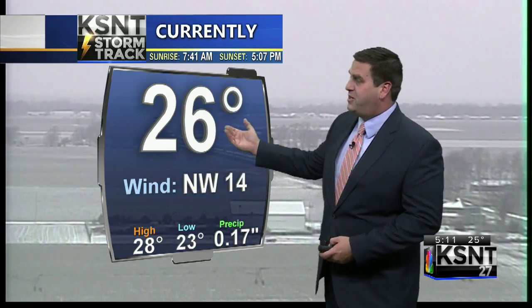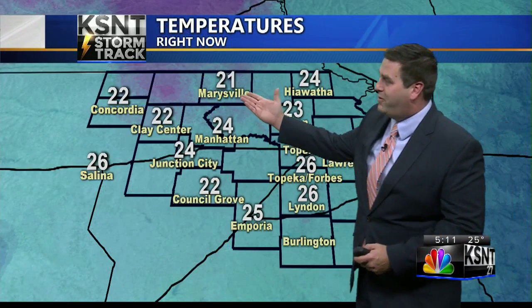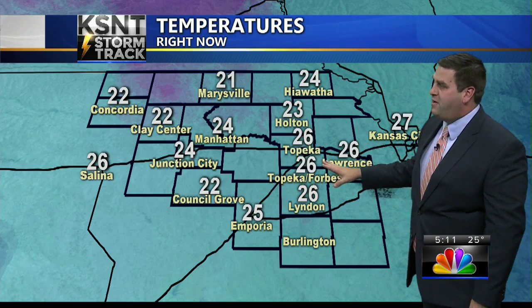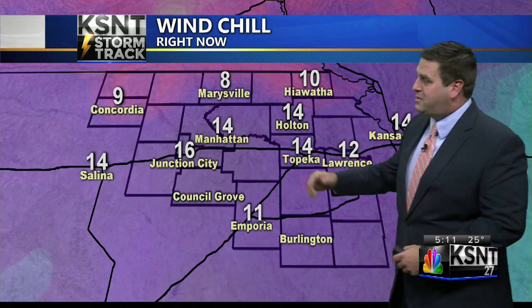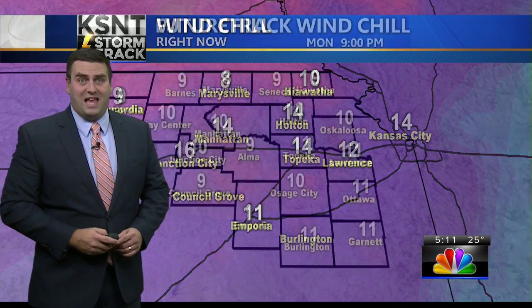Temperatures have been hovering in the 20s and we're still at 26 degrees with a brisk northwest wind. 21 right now at Marysville, 22 at Clay Center and Council Grove, 26 from Linden up through Topeka. Winds are still running 15 to 20 miles per hour over the eastern and northern sections, a little less around Manhattan and Junction City. Where the wind is blowing, it feels like 8 at Marysville, 9 for Concordia, and a wind chill of 11 degrees at Emporia.